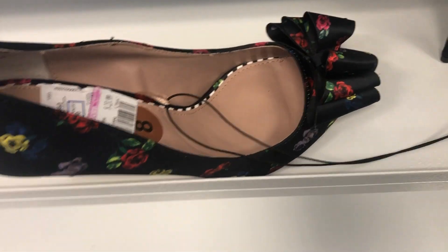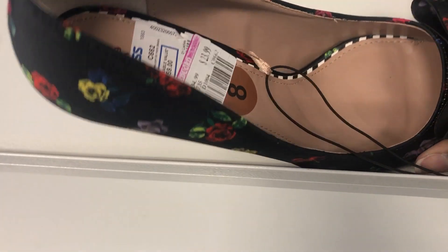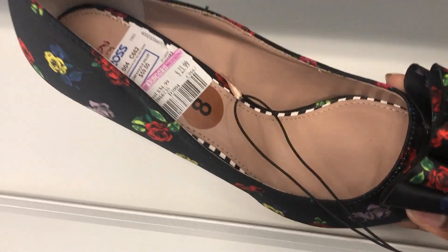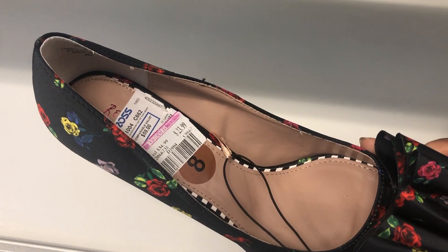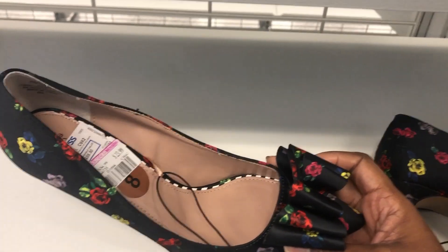We have these Betsy Johnson shoes. I'm not sure how much they are in this store — it says comparable to $59, but they are originally $34.99 and now they are $23.99.